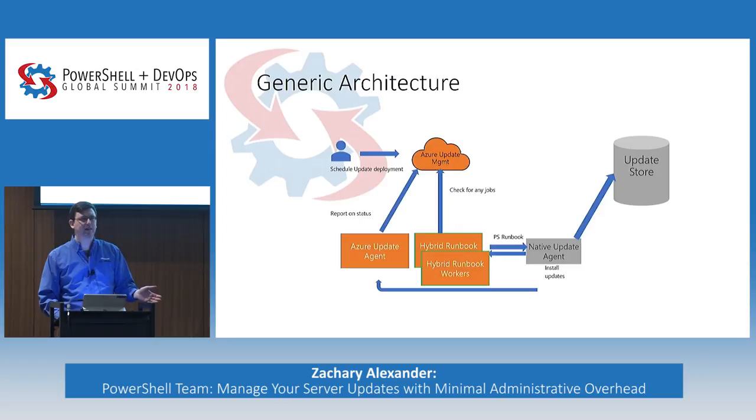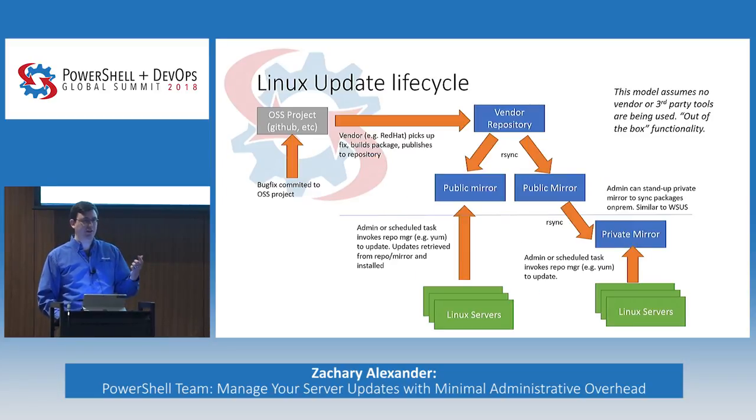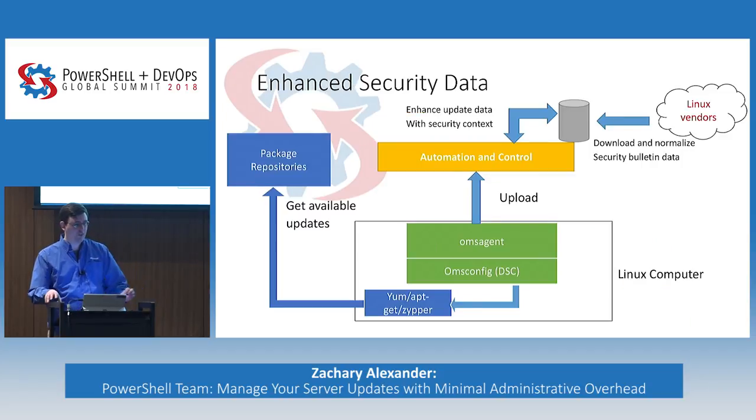How many of you have Linux in your environment and need to manage Linux machines? I want to take a minute to talk about the Linux update lifecycle because there's some special processing we do for Linux to bring in advanced information. Generally, a bug fix is committed into an open source project, a vendor picks up those fixes, builds the package and publishes it to a repository. Linux servers will go talk to that repo through native built-in tools — yum, apt-get, whatever — and updates are retrieved and installed. Or you can configure a private mirror, similar to WSUS.